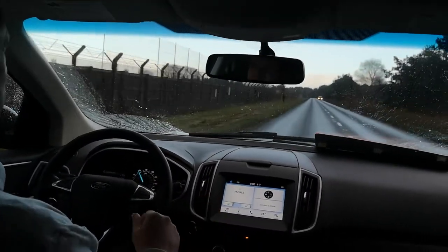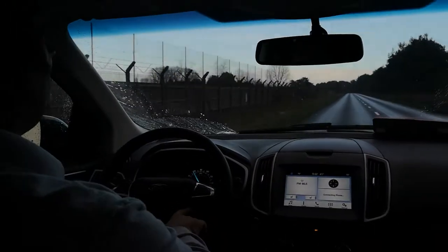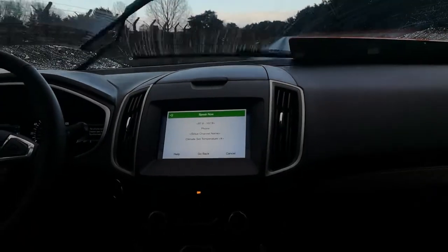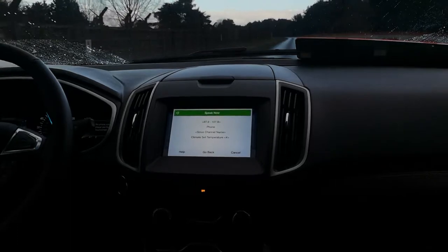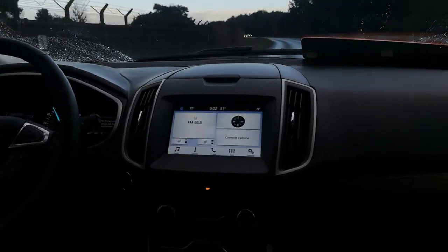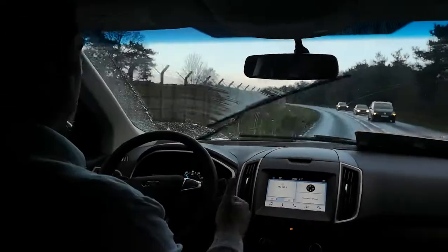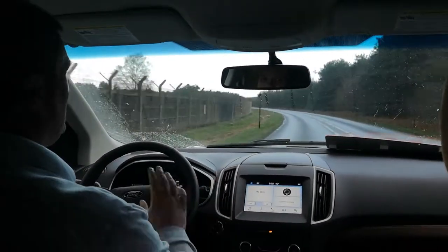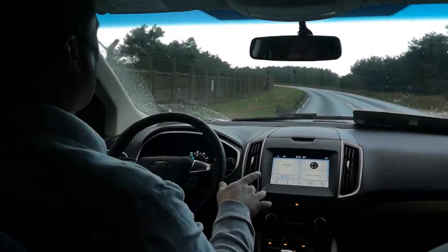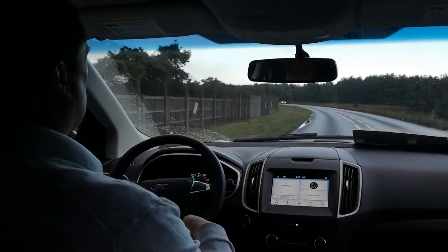There are lots of cool modern features in this car as well — this one even has voice-activated climate control. All I have to do is press the button. 'Please say a command.' Climate, set temperature 85 degrees. 'Did you say 85 degrees?' Yes. 'Setting temperature to 85 degrees.' That system also works with text messages, navigation, your SYNC system, anything to do with your phone, Spotify — all that good stuff. Right now it's in demo mode so it confirms a few things, but once you get used to it, you can really shorten down those commands.